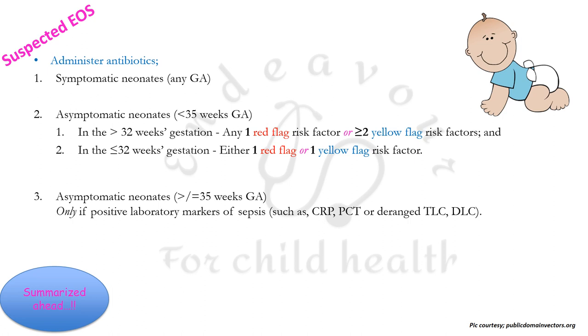In asymptomatic neonates more than or equal to 35 weeks of gestational age, one must administer antibiotics only if, along with risk factors of early onset sepsis, positive laboratory markers are also present, like C-reactive protein, procalcitonin, or deranged TLC (leukopenia or leukocytosis) and neutrophilic predominance or neutropenia.